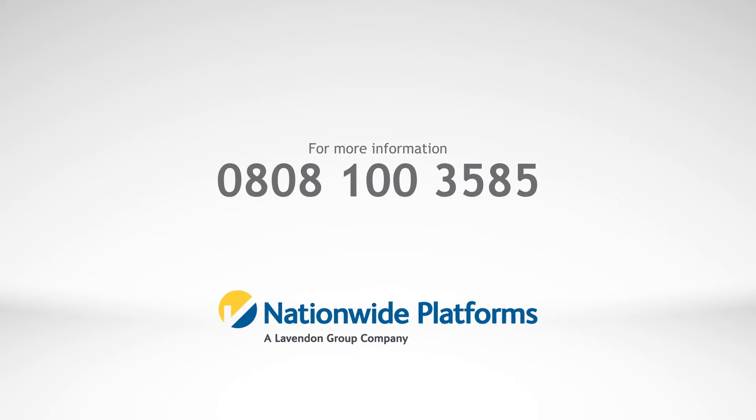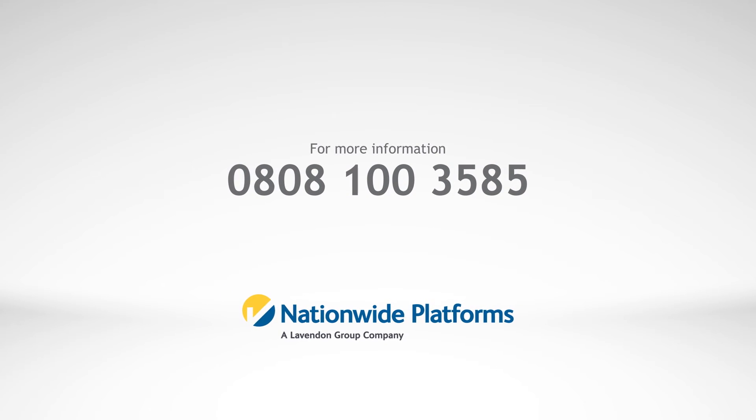For more information on SkySiren PCS or to hire this product, speak to your account manager or call Nationwide Platforms on 0808 100 3585.